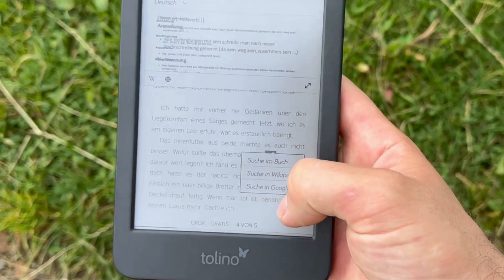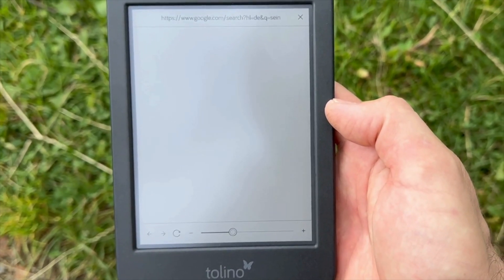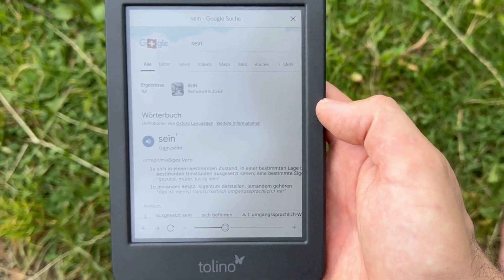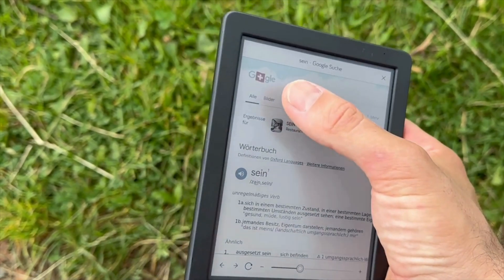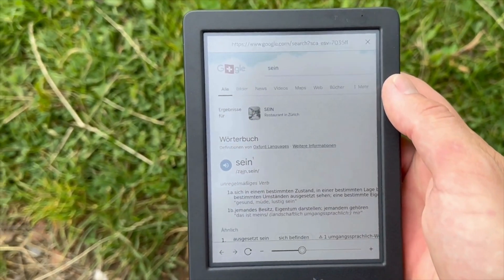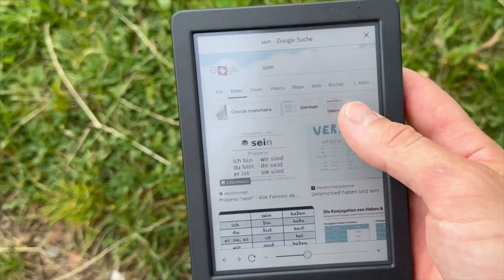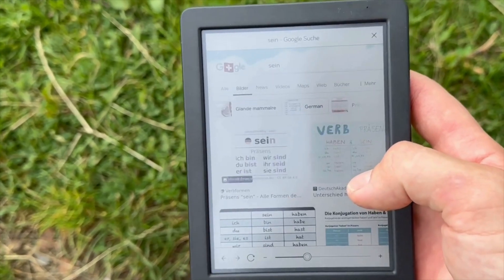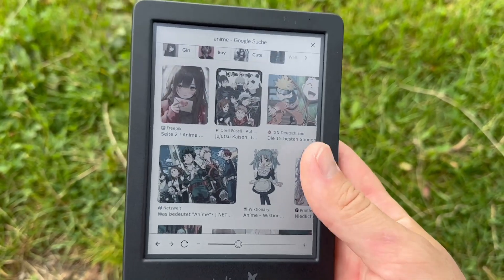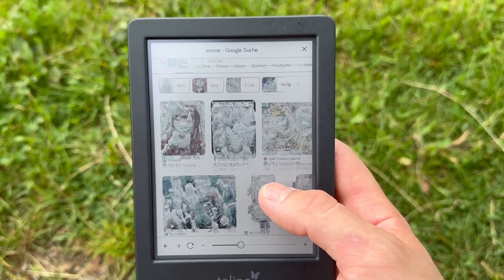If you don't know a word — let's say 'Schein', which means something in German — you can look it up by opening a browser, using Wikipedia, or using the search option to look up what it means within the book. So you have a good option to check out anime or whatever comics you like to read, which makes this e-reader pretty good.